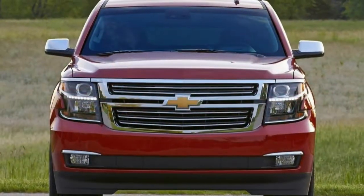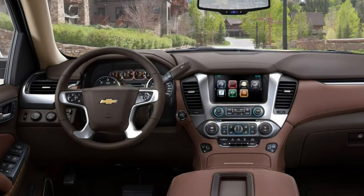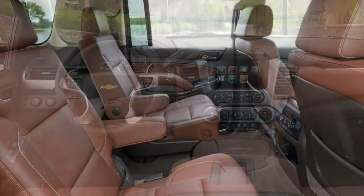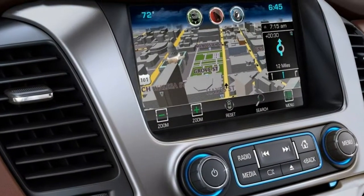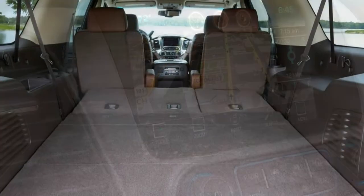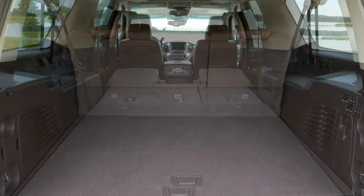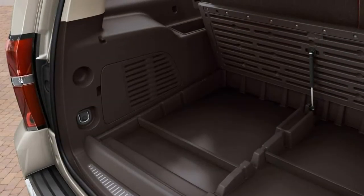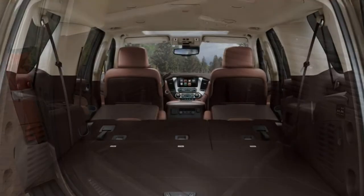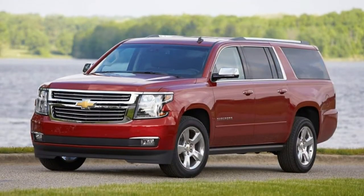Ease of use. Major and minor controls are clear and all within easy reach. The MyLink touchscreen system is greatly improved. Instrumentation is easy to read and configurable thanks to a new screen. Getting in and out: the long rear doors make getting into the second row very easy. Access to the third row is helped by folding the second-row seats. The available hands-free liftgate with height-adjustable opening aids cargo access, but the load floor is high.